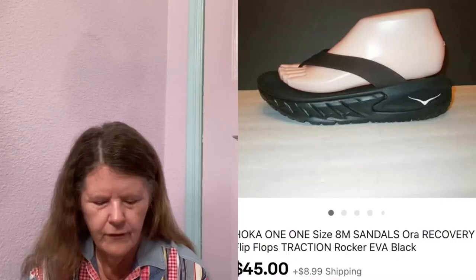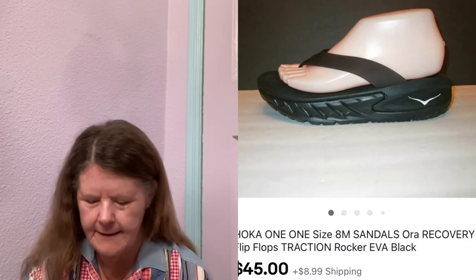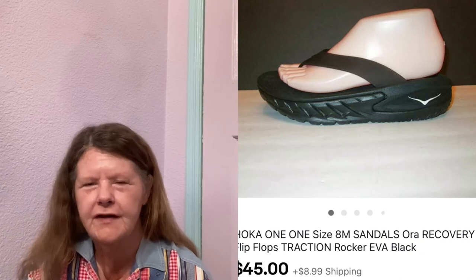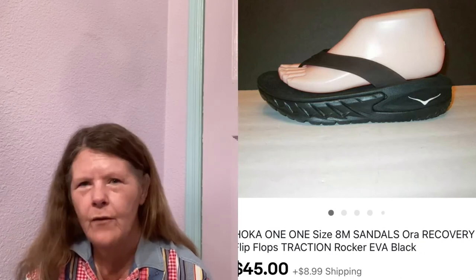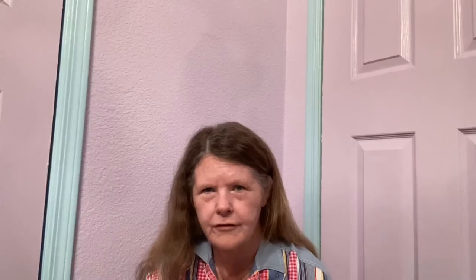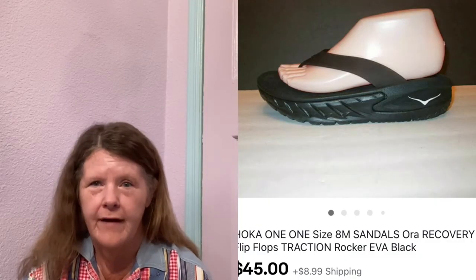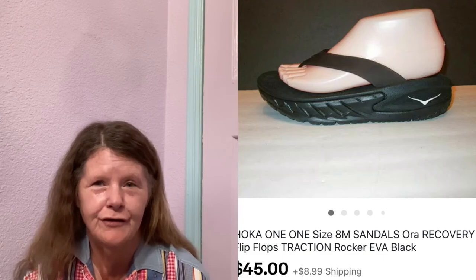Next item to sell was on eBay — these Hoka One One Aura Recovery Flip-Flop Sandals in a size 8. I picked these up at my honey hole, paid $2. Had them listed for $50 and got so much attention, but nobody wanted to go over $40 across all three platforms. I held firm at $45 — they're small and easy to store, so I was willing to sit on them until next year. Finally someone accepted my $45 counter offer.